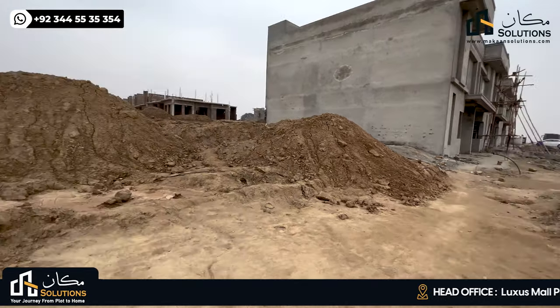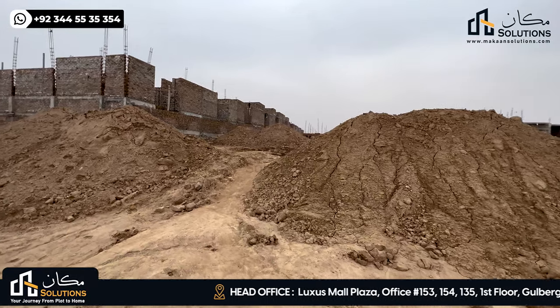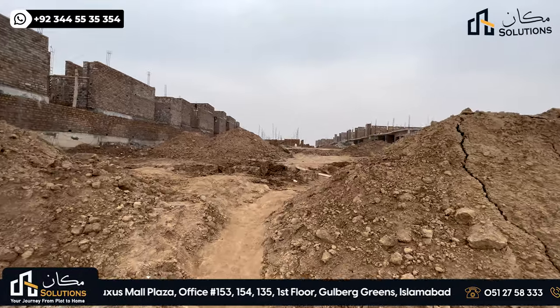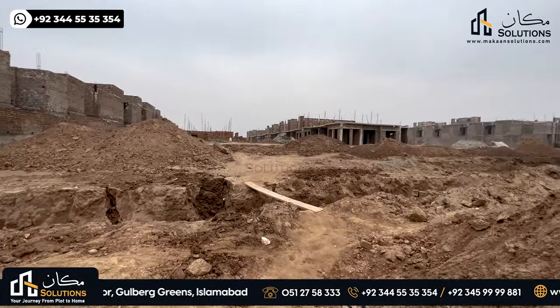I'll show you the front street, then I'll go to the back street. There are many villas that are working on the grey structure. The basic artwork is completed, and when the work is fully done, I will definitely update you.